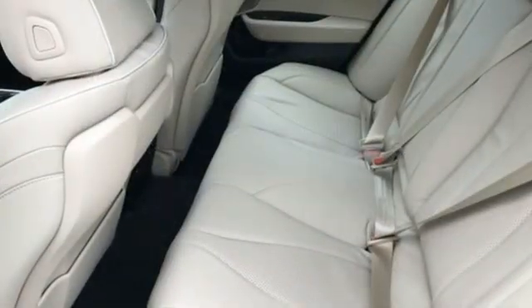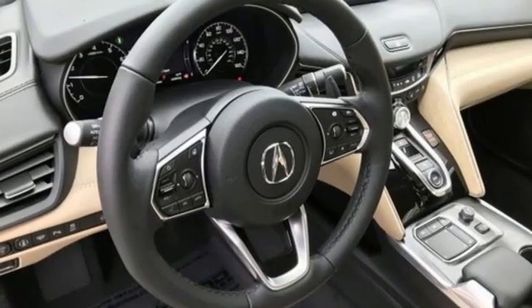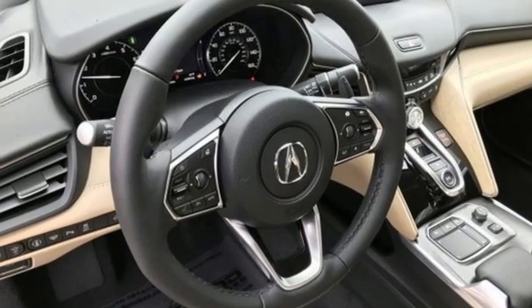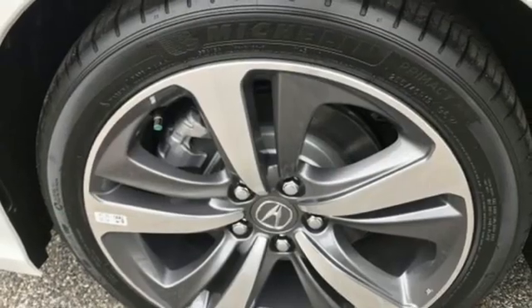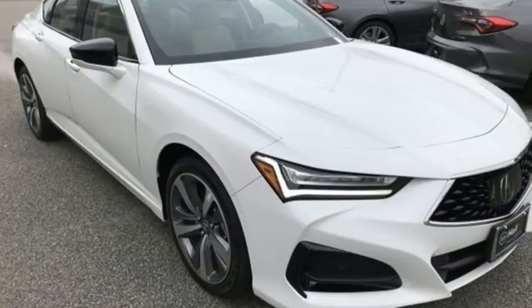It also features an intercooled turbo inline four-cylinder engine, four-wheel drive, streaming audio, dual zone climate control, automatic with driver control suspension management, auto-dimming rearview mirror, and automatic transmission.